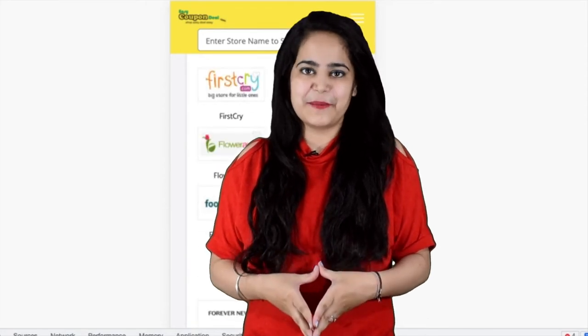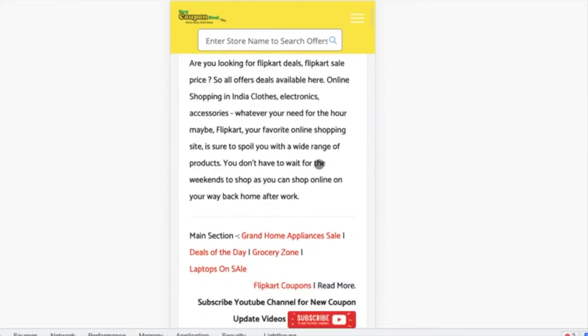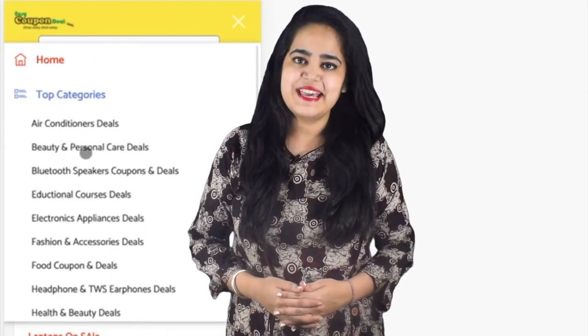On EasyCouponDeal.com, on the menu, you can find multiple stores and deal coupons. You can see all of them on one page — you have only one click on this.